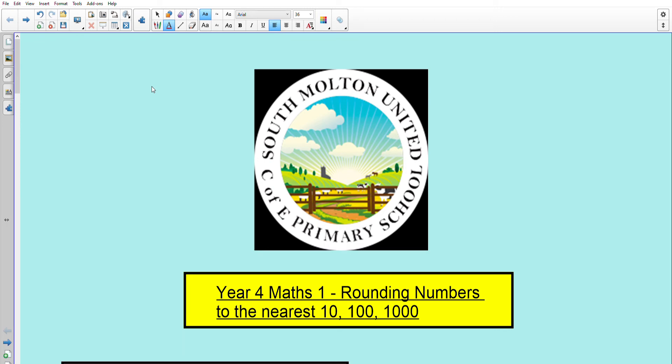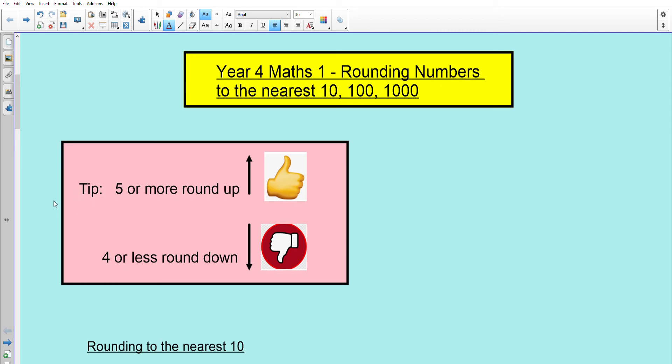Hello and welcome to our maths lesson for Year 4 on rounding numbers to the nearest 10, 100 and 1,000. Here's a tip for you: five or more we round up, four or less we round down.